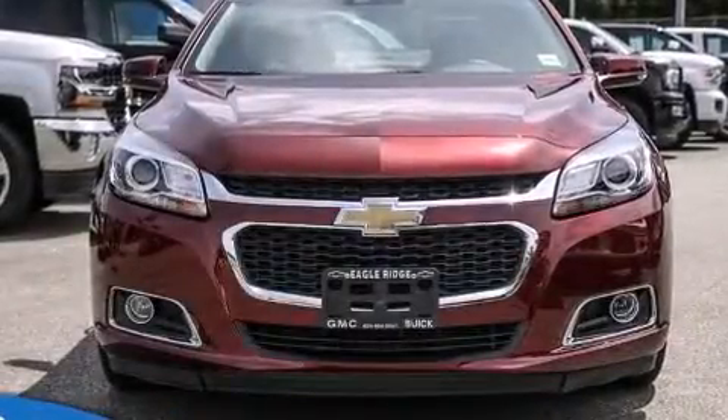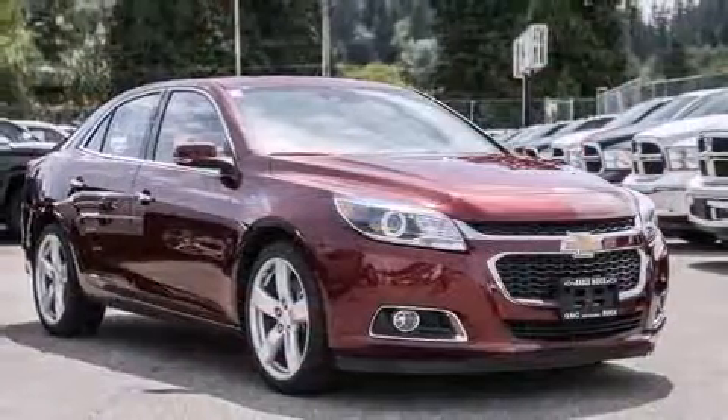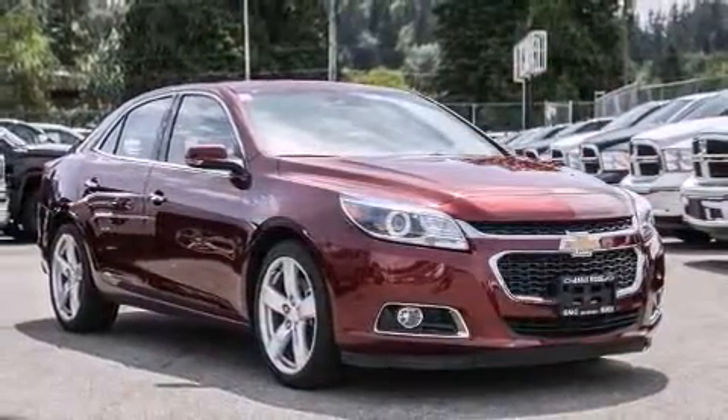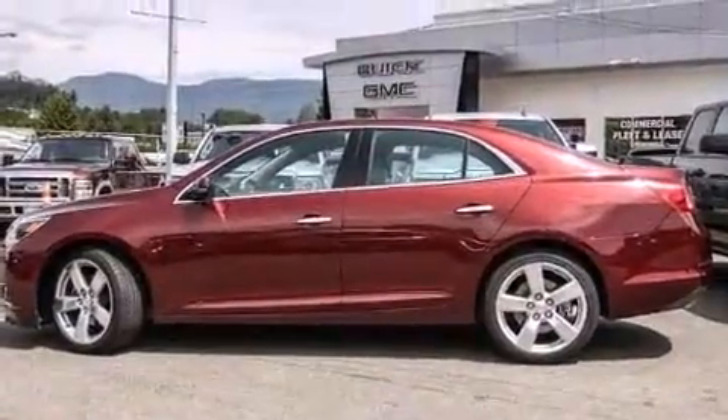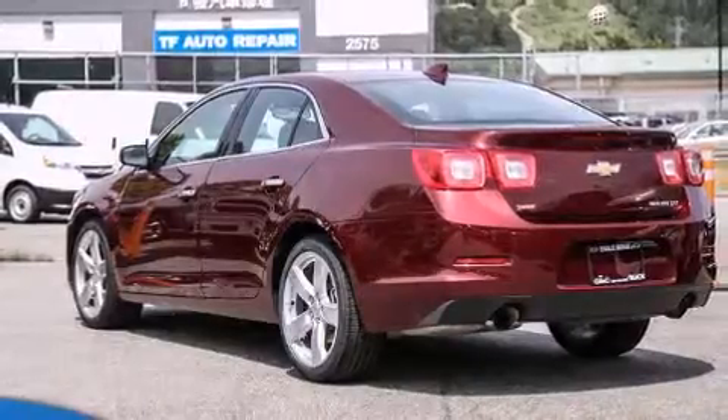Discerning drivers will appreciate the 2015 Chevrolet Malibu. This four-door, five-passenger sedan still has less than 25,000 kilometers. Under the hood, you'll find a four-cylinder engine with more than 200 horsepower, providing a smooth and predictable driving experience.